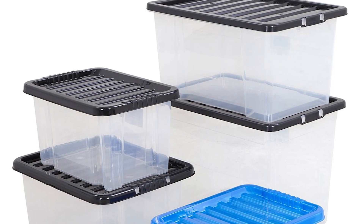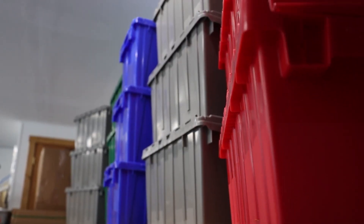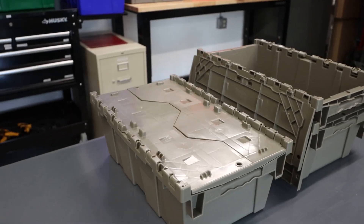Plastic bins for long-term storage wins for durability. They are thicker, harder, and waterproof. Plastic lasts longer, and you are able to reuse them again and again, saving you money in the long run.